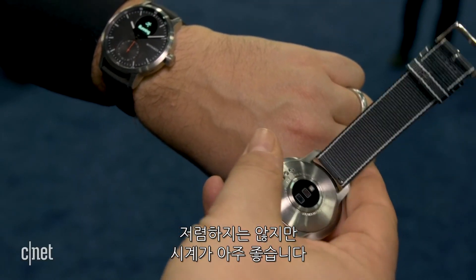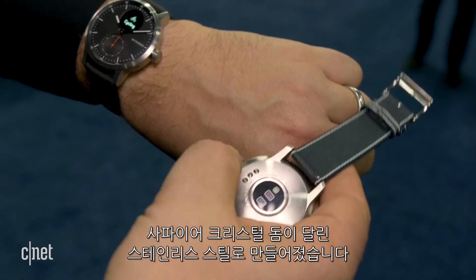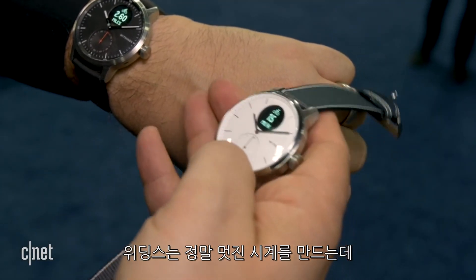It's not super cheap, but this watch is super nice — stainless steel with a sapphire crystal dome. Withings makes really good looking watches. The Withings ScanWatch could be one of the most complete health smartwatches on the market, and it's also supposed to have a 30-day battery life, which isn't too bad.